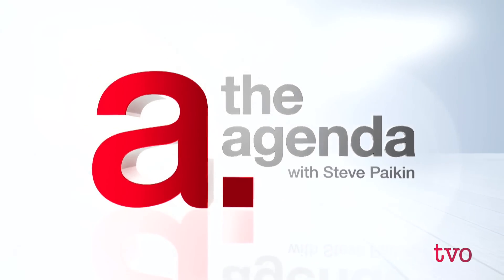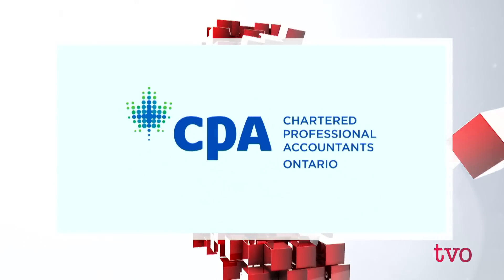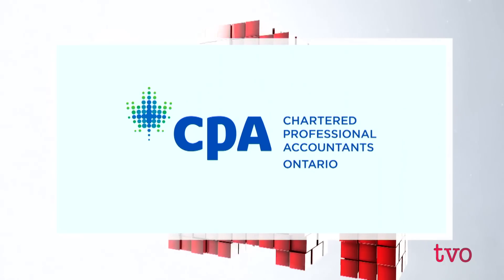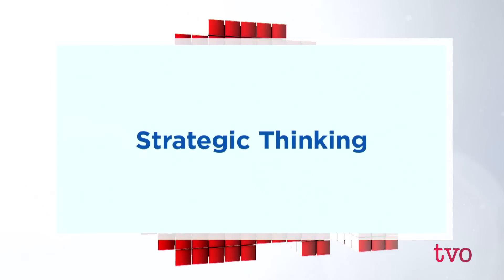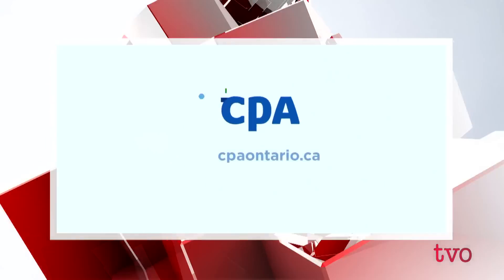Thank you so much for coming onto the show and educating us on this — it's so fascinating. The Agenda with Steve Pakin is brought to you by the Chartered Professional Accountants of Ontario, helping businesses stay on the right side of change with strategic thinking, insightful decisions, and business leadership.